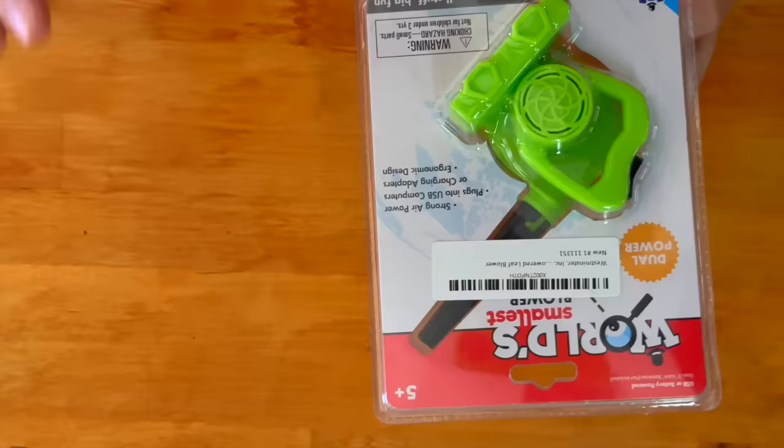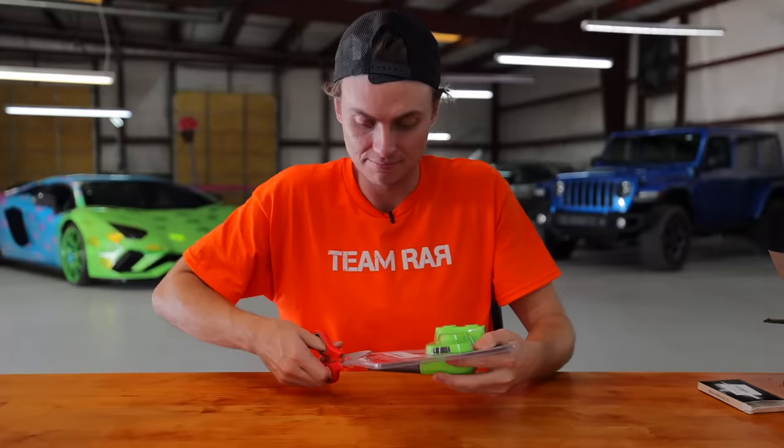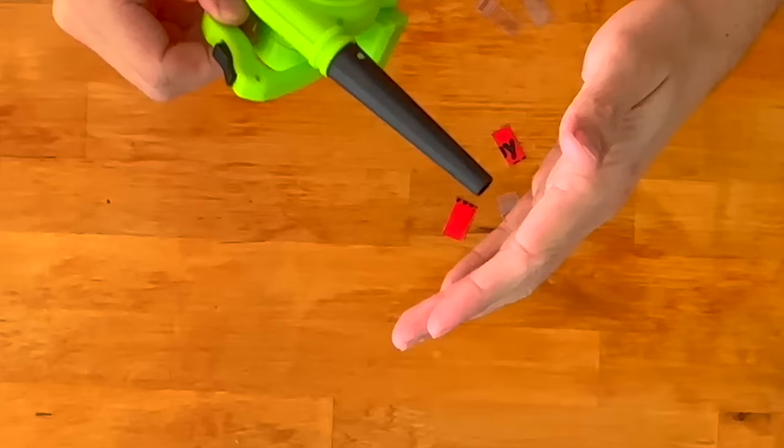Up next, we got the world's smallest leaf blower. Look at this thing, it is so small. Let's cut into it and test it out — maybe it's super powerful. Oh, it's got some power!